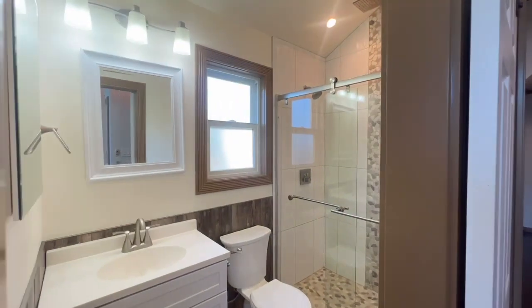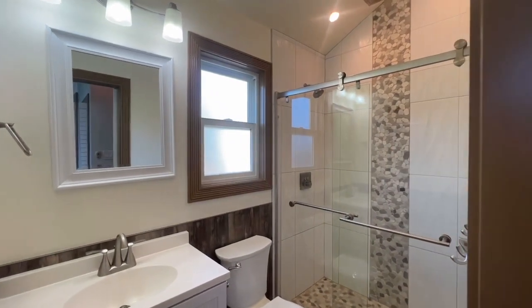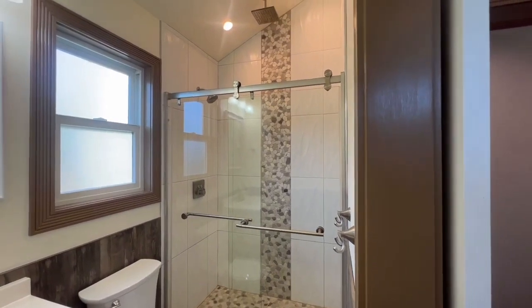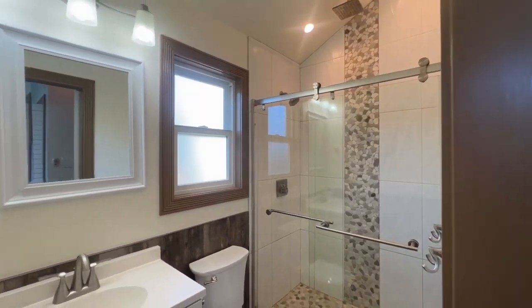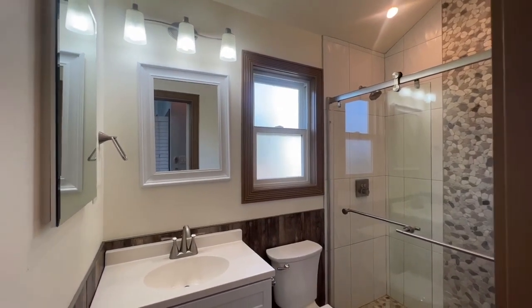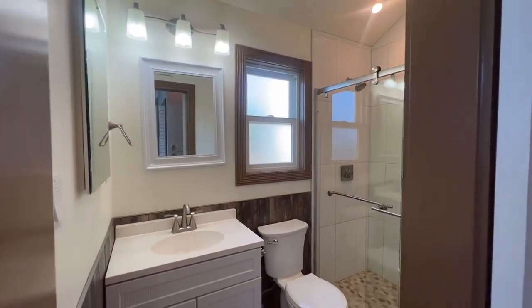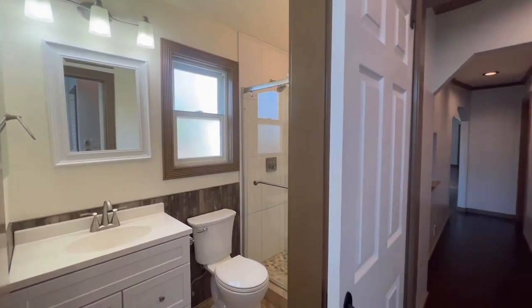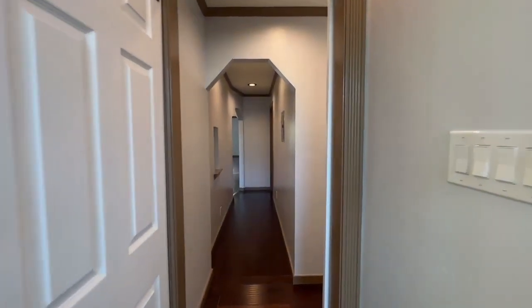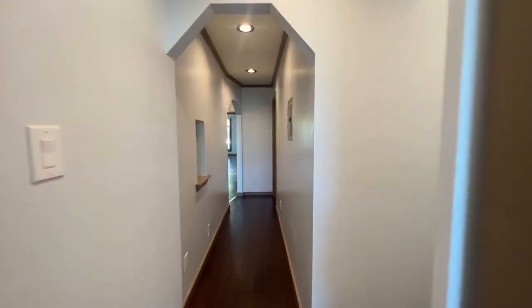Let's go take a look at the attached master bathroom — very nicely redone. Nice vanity with a very nice light fixture above it. A super nice shower with an inlaid stone floor, the stone continuing up the wall as an accent, with a nice glass door. There's also a window in here. Very nicely finished bathroom. You can tell the owner spent a lot of time, money, energy, and effort taking care of this property.